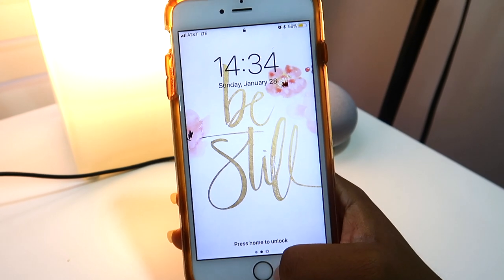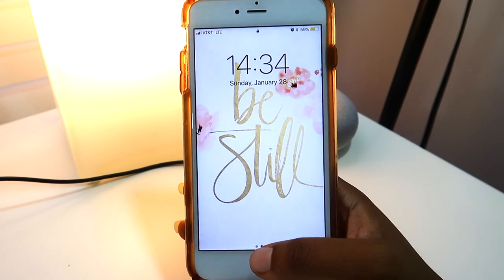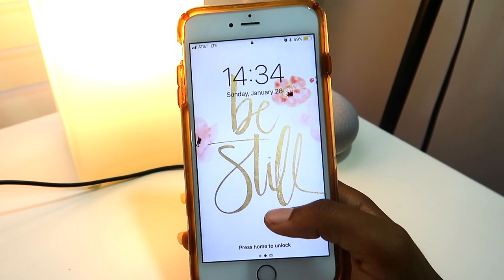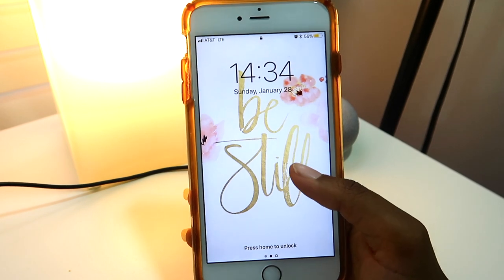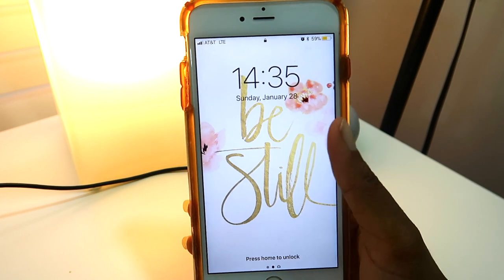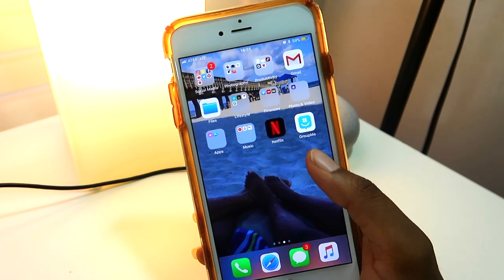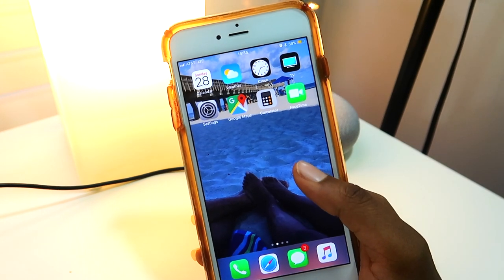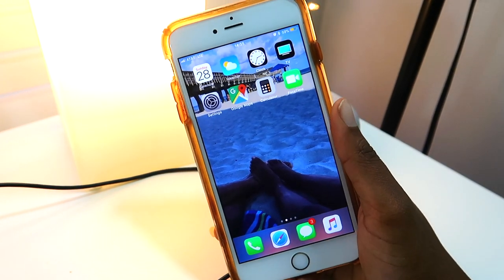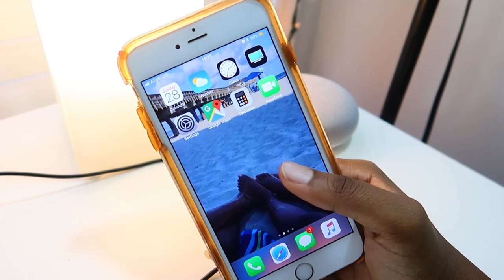When I press the home screen, I can use my fingers or I have a code to get in. Here is my screensaver — it just says 'Be Still' and it has a whitish-pink background, and of course the time and the date. When I go into my home screen, this is a picture of my boyfriend and I when we went to the beach. We like to go to the beach in the summertime a lot, so this is one of the beaches we went to.